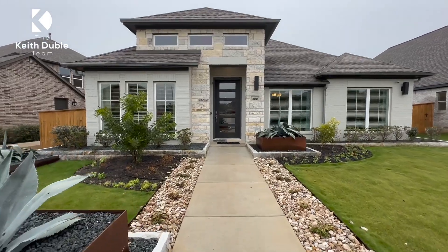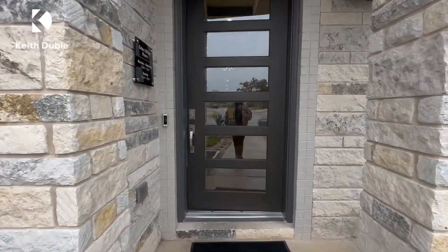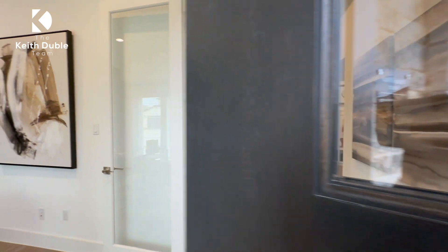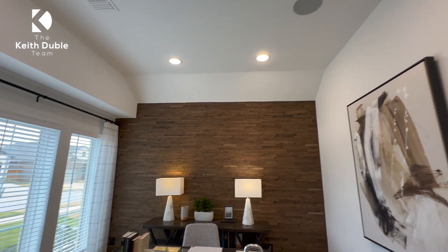Hey guys, welcome back to Faith Family Home. My name is Keith Dublay, realtor serving the greater Austin area for 13 years. If those three core values — faith, family, and home — resonate with you, that is how we do business. Call me, I would love to serve you. I appreciate you taking time to dive into this plan.